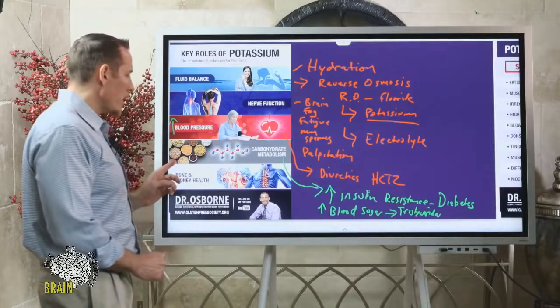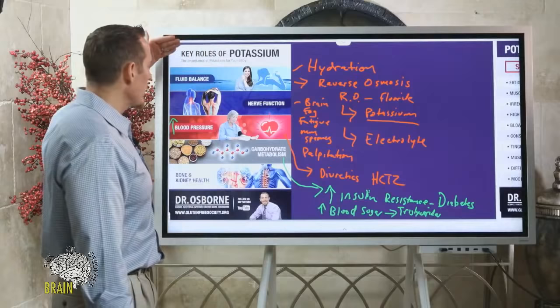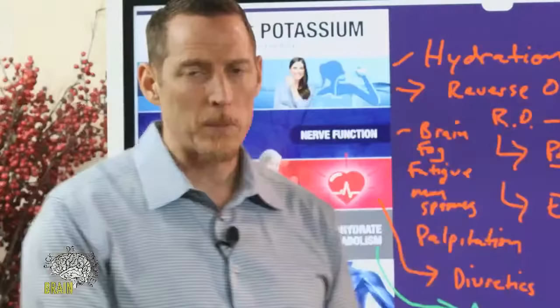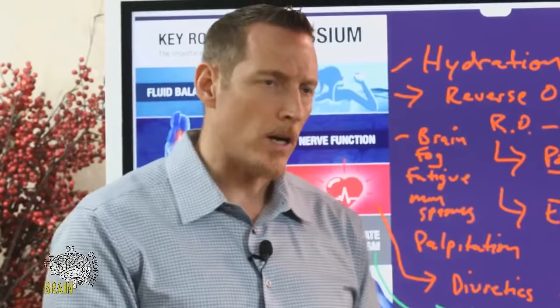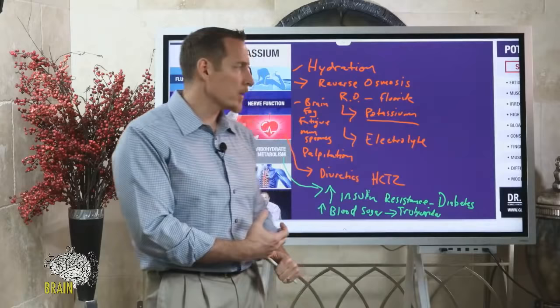Potassium also plays a role in bone and kidney health — very important for bone health and kidney function. It's often ignored because there's no great supplement for potassium, and a lot of doctors lose focus on it. Most medical doctors don't get adequate nutritional training to really understand it well, or to recognize the symptoms associated with its deficiency.